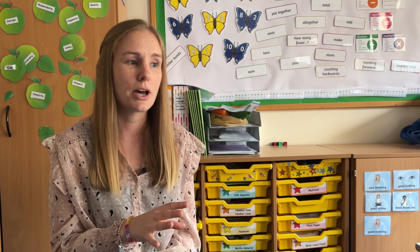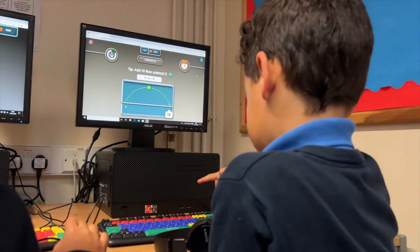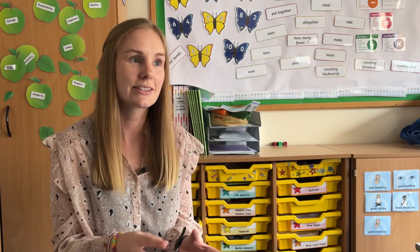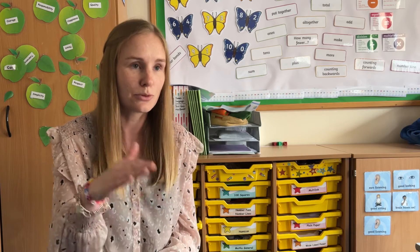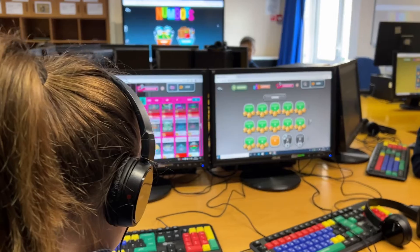We've done some problem solving recently and you can tell they're drawing on that fluency — if I know my numbers to ten then I can use that in a problem solving context. I'm quite confident that Numbots has played a part in that because it's gone right back to the basics. Those small steps have really embedded that number fluency in them, so I think it's had a really positive impact.